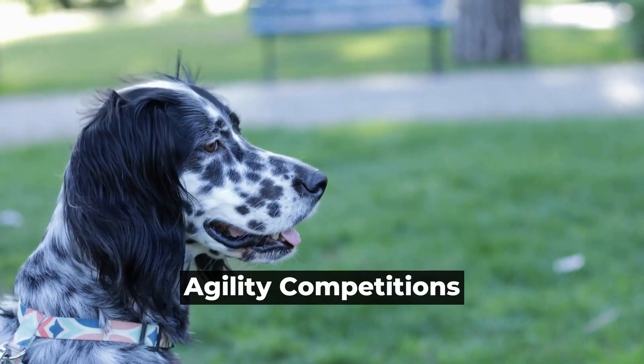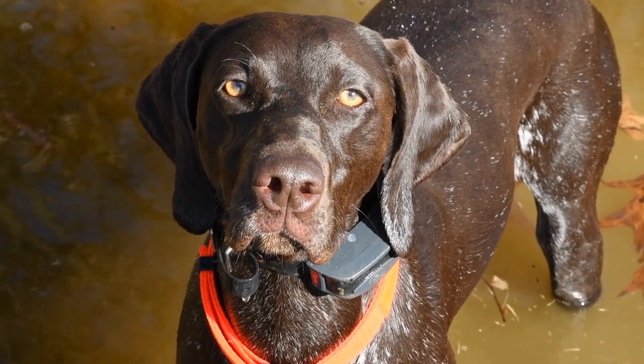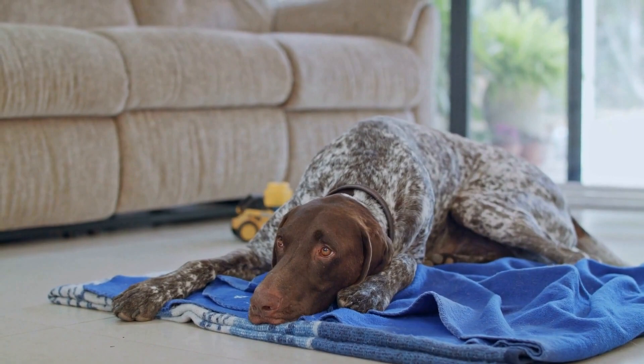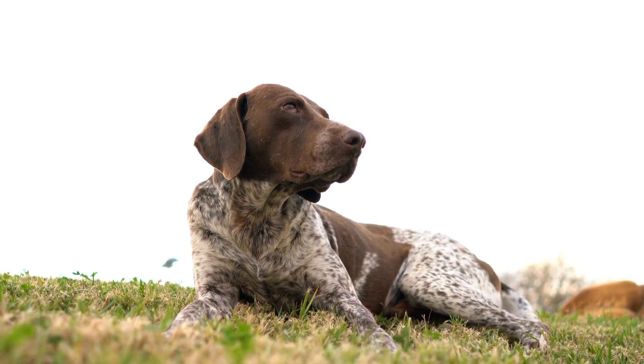Agility Competitions. In agility competitions, German Shorthaired Pointers easily catch the attention of the audience. Their enthusiasm and natural athleticism make them stand out in the ring. They excel in various agility events such as jumps, tunnels, weave poles, and A-frames.